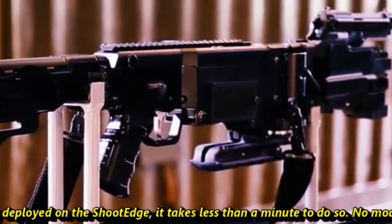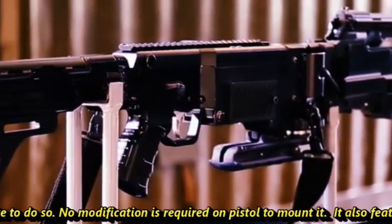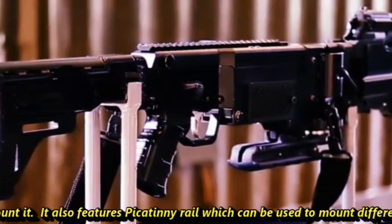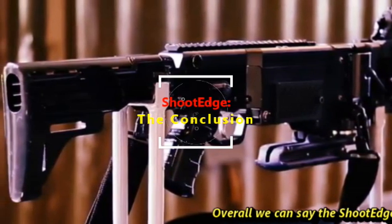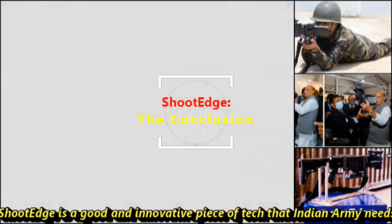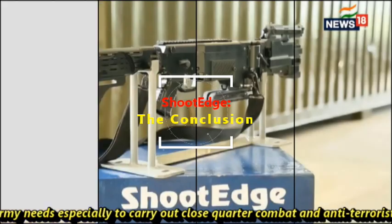The pistol can be quickly deployed on the Shoot Edge — it takes less than a minute to do so, and no modifications are required on the pistol to mount it. It also features a Picatinny rail which can be used to mount different types of accessories. Overall, Shoot Edge is a good and innovative piece of technology.